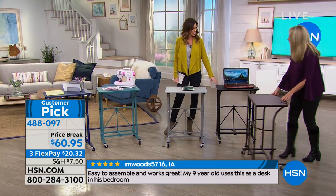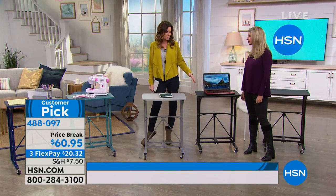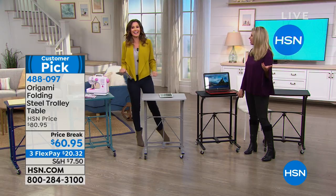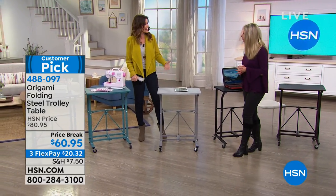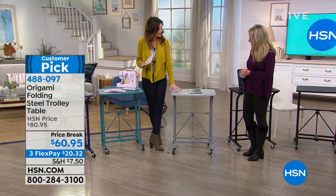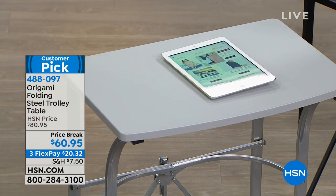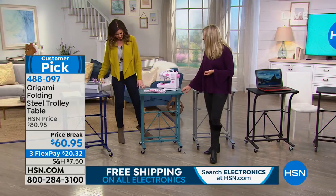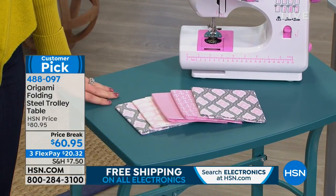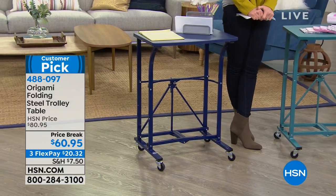The vintage bronze is gorgeous, and whatever color you see, it will coordinate with any other Origami we have. The item number is 488097. This is the black — very sleek. If you're looking for office furniture, it's ridiculously expensive — you can't get a desk for less than $400 from an office store. This is a platinum color — if you like that industrial stainless steel look, this gives you that great option. And this is the one I bought for my sister — it's a very rich blue. Then there's navy. You've got all five colors to choose from at $20 off today.